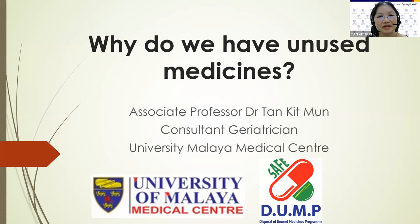Hi. Thank you very much, Mary, for the kind introduction. Welcome everybody. Very glad to see so many of us online today. My topic is on why do we have unused medicines?